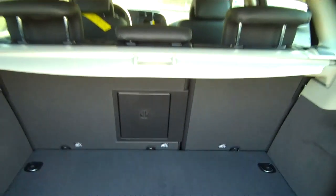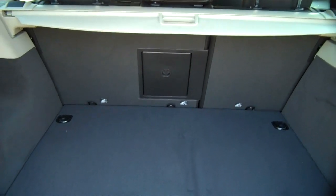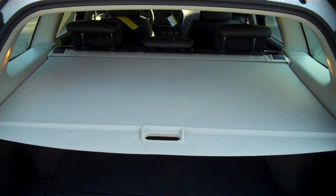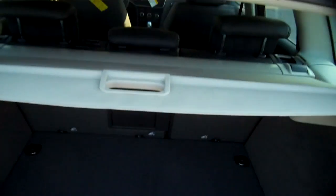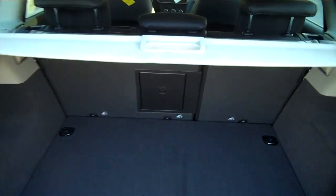The back seats fold down in 60-40 split sections, or there's a pass-through through the center. And of course you have this clever cargo divider, or cargo hider if you will — just a push of that and it will lift up to give you access to the cargo.